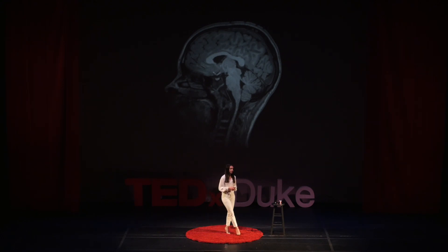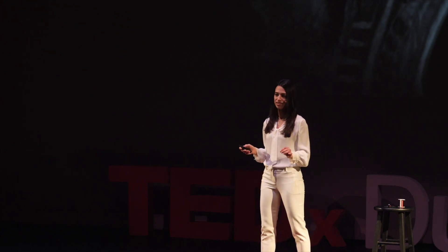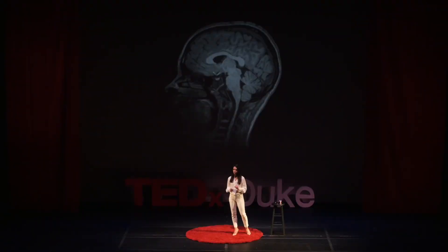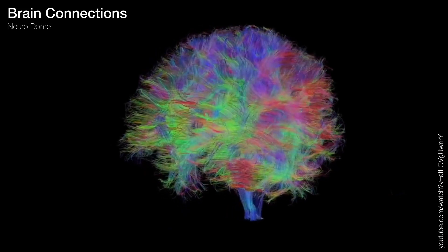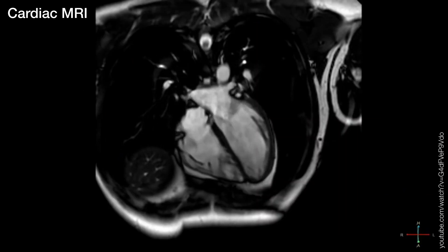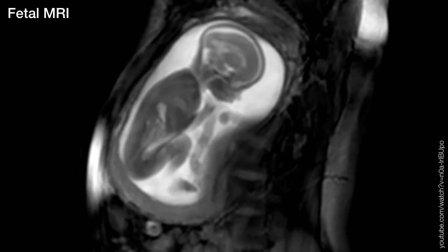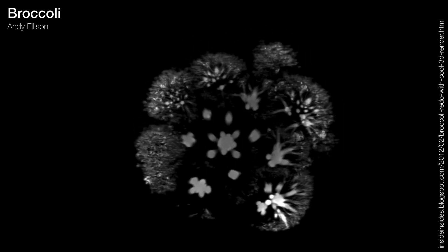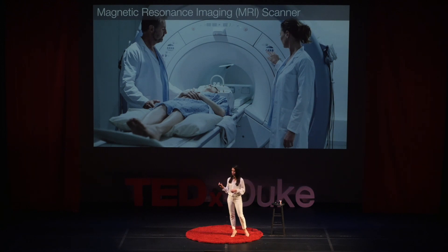I spent six years studying MRI, or magnetic resonance imaging, during my PhD, and never lost the amazement and awe for magnetic resonance as on that first day. MRI allows us to diagnose brain tumors, to study the mind and its connections, to measure the heart's pumping function, to look at a baby in the womb, and even to examine some broccoli. MRI is better than any other type of imaging for looking at soft tissue, and it does this without any known harmful effects to the person or vegetable.